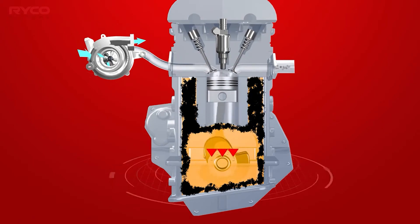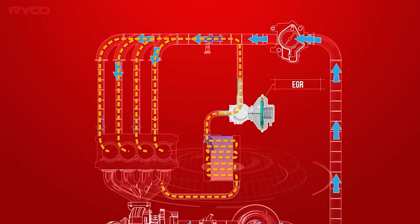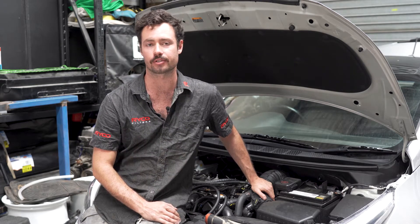This mixture of air, fuel and oil is what we call blow-by. When drawn into the engine's combustion chamber, blow-by can reduce the effective octane of the fuel-air mixture and cause detonation. The oil mist created from blow-by can also coat important air intake components and reduce efficiency.